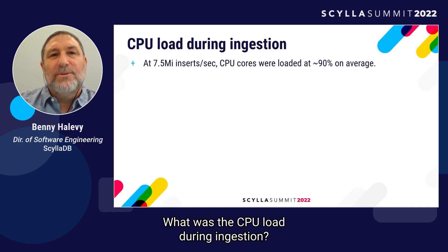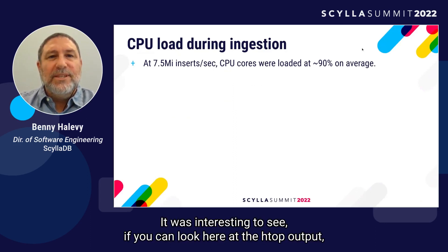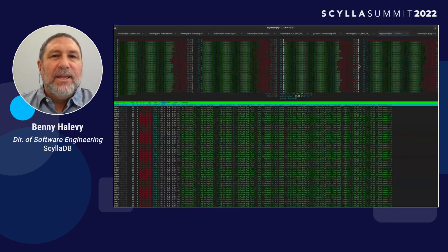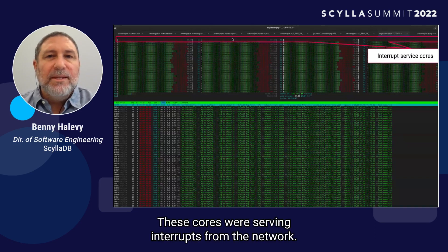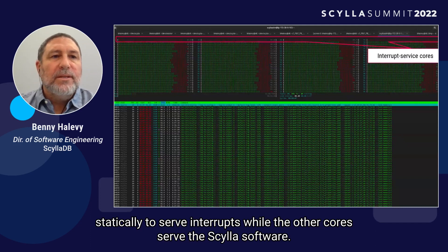What was the CPU load during ingestion? We measured around 90% CPU utilization on average. Looking at the htop output, you can see four cores loaded at 90% that are all doing kernel work — these cores were serving interrupts from the network. In these large clusters, we assign these four cores statically to serve interrupts, while the other cores serve the Scylla software.